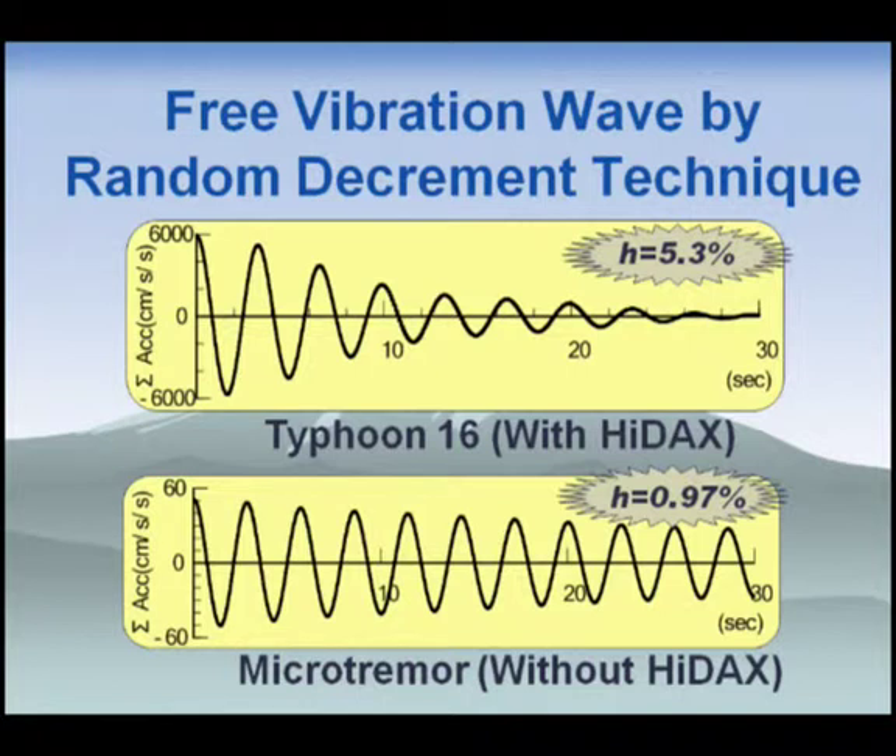In order to verify the effect of the dampers, we estimated the damping ratios. This figure shows the free vibration rate calculated by the random decrement technique. During Typhoon 16, the damping ratio was estimated at 5.3% — a very high value. To clearly show the effects, we also estimated the damping ratio for microtremor records. During microtremor, the vibration level is very small — small enough to neglect the effect of the damper — so we considered this as the without-damper case, which gave 1%. This 1% is the standard damping for a steel high-rise structure in Japan. Comparing results, the damping ratio was highly increased by about 5% due to the damper effect.